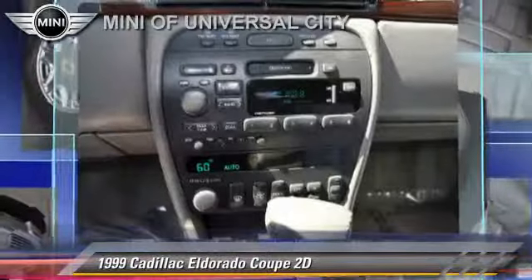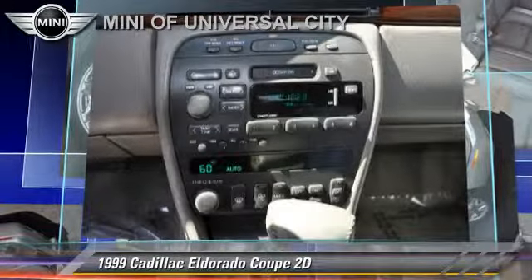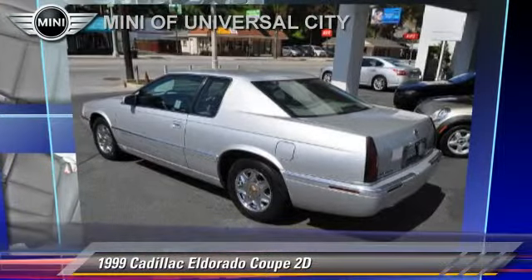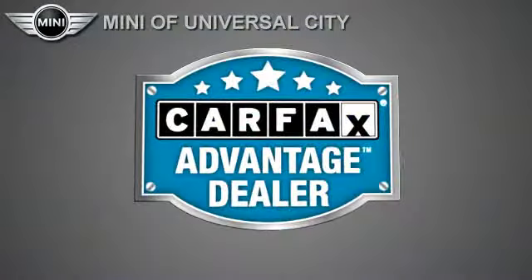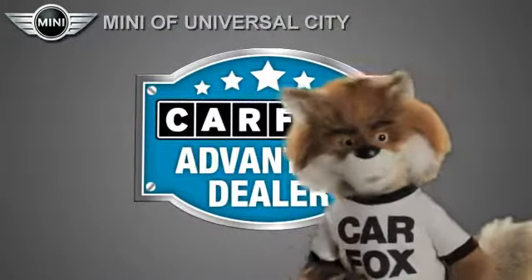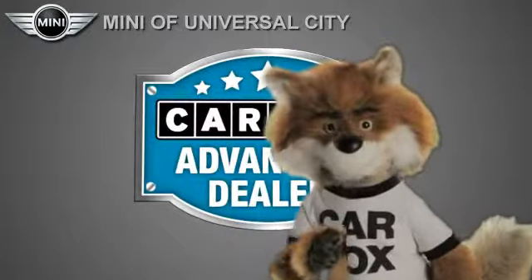Give us a call to schedule your test drive today. Just say, show me the Carfax at Mini of Universal City, a Carfax Advantage dealer.